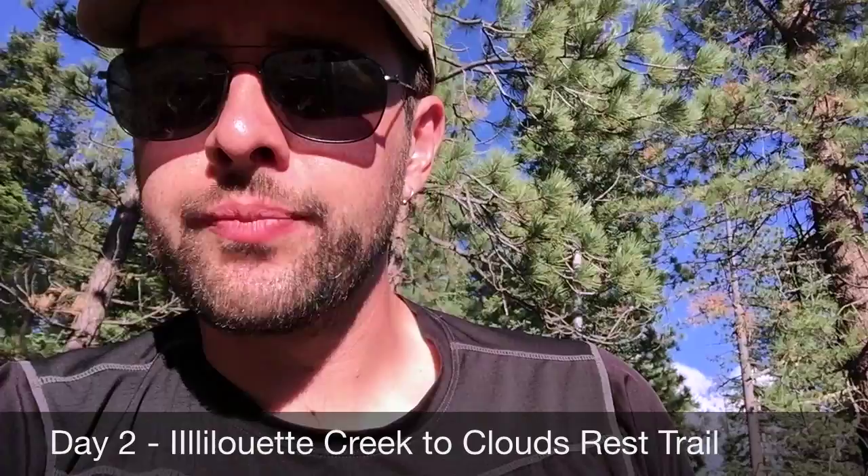Day two on the trail. We're finally having a Mountain House meal — so good. I can see my face and it looks like I've got chapped lips, so I got that going for me.